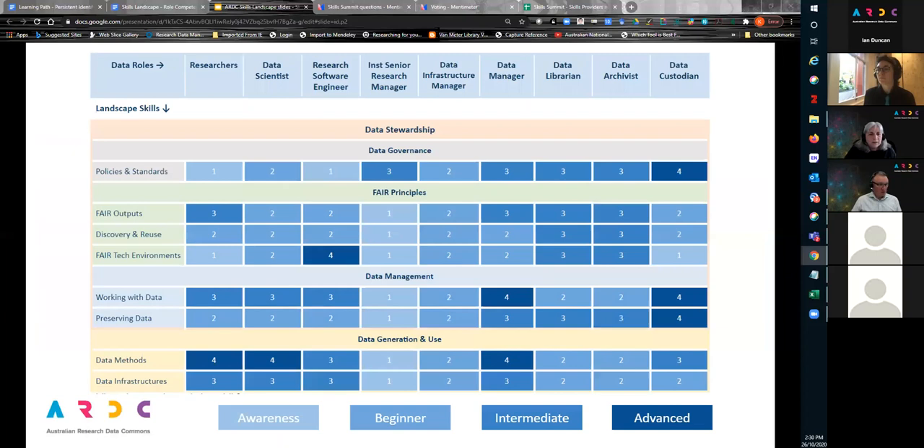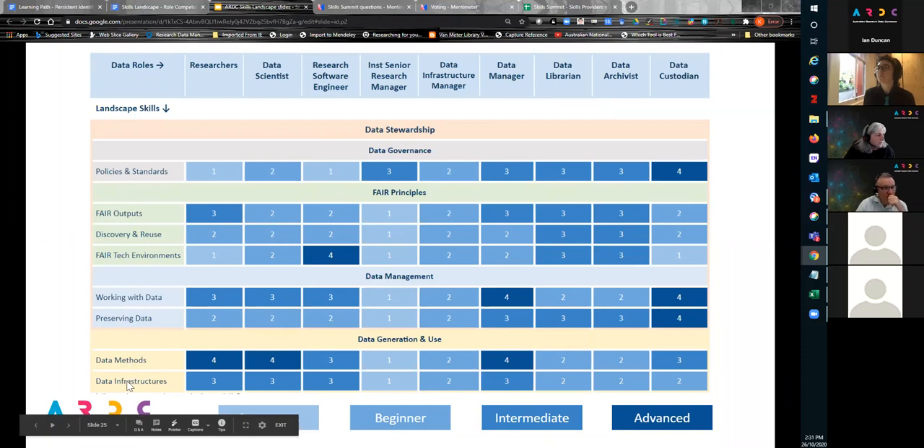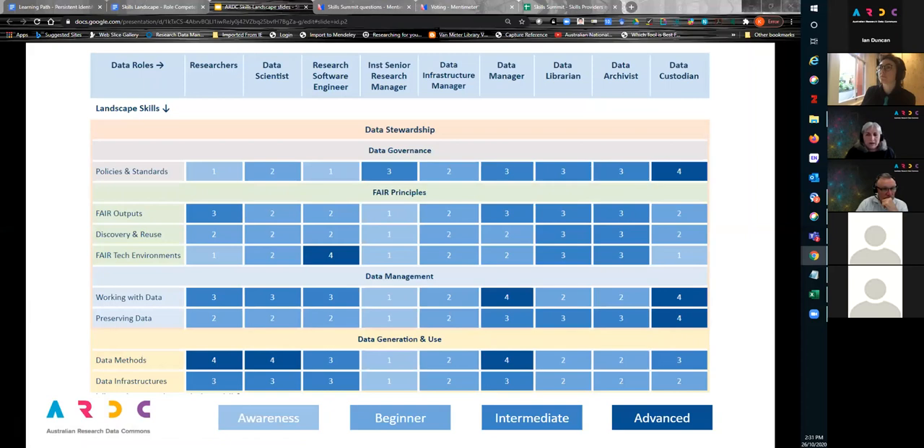This slide shows the roles across the top — researcher, data scientist, et cetera — and the skills landscape skills listed vertically on the left. Based on the four competency levels, this mapping highlights who needs what skills and at what level of competence. I'm more than happy to be challenged on the rankings I've made here. This kind of mapping provides a general idea or starting point from which to identify the skills development focus for each target audience. We're not the only ones looking at skills frameworks — there are international efforts we should connect with, such as SFIA, the Skills Framework for the Information Age, covering information and communication technologies, software engineering, and digital transformation.